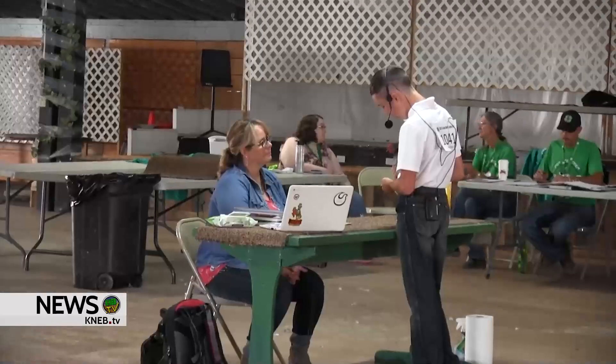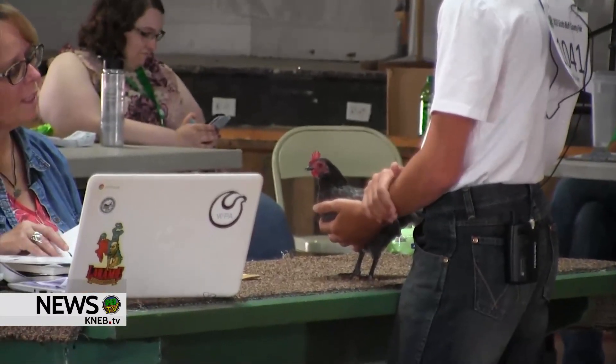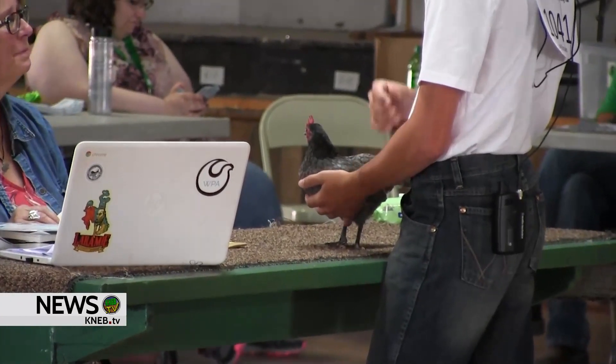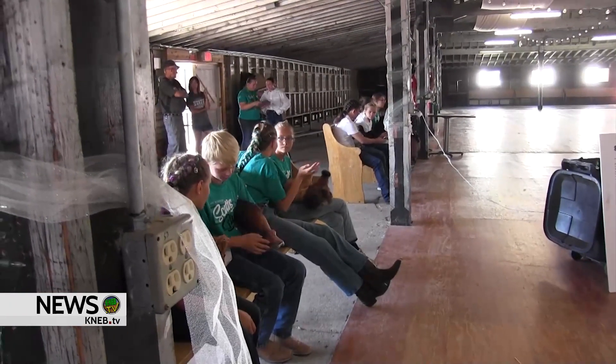Across the way at Sanford Hall, Joel Brown is showing chickens for his third year in a row. The 13-year-old does showmanship with his blue Old English Game Bantam chicken. He says he's been preparing for the fair all summer, taking care of his chicken every day.